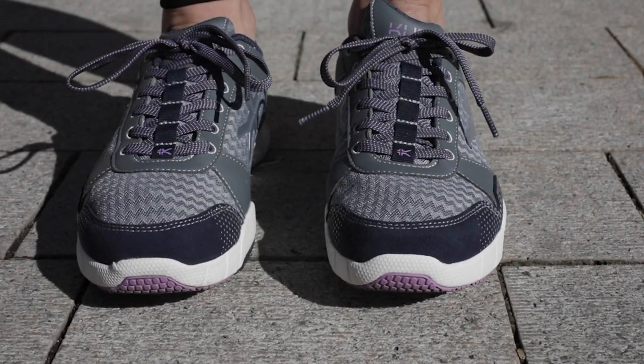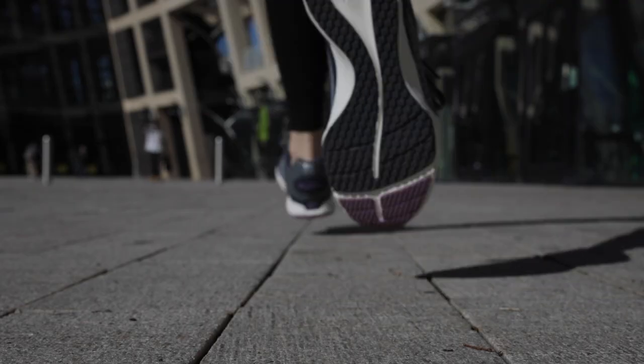It also has a broad toe box, so for anything like hammer toes or if your toes just need that extra room to spread out. It also has our Kuru sole technology — that heel cradle and ultimate insole that many of our customers are so fond of.